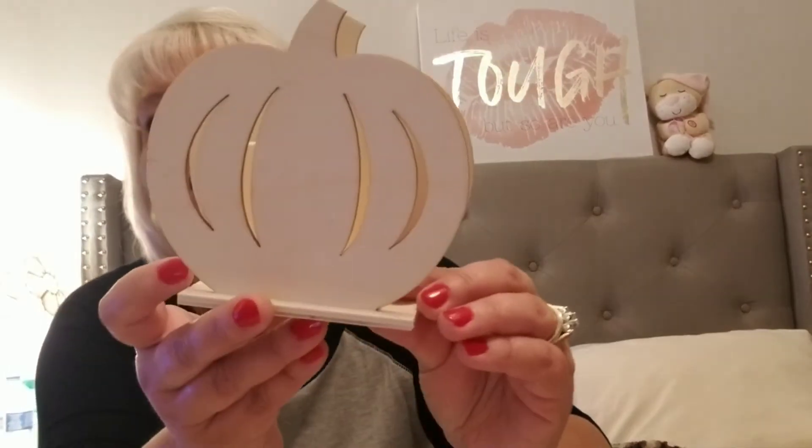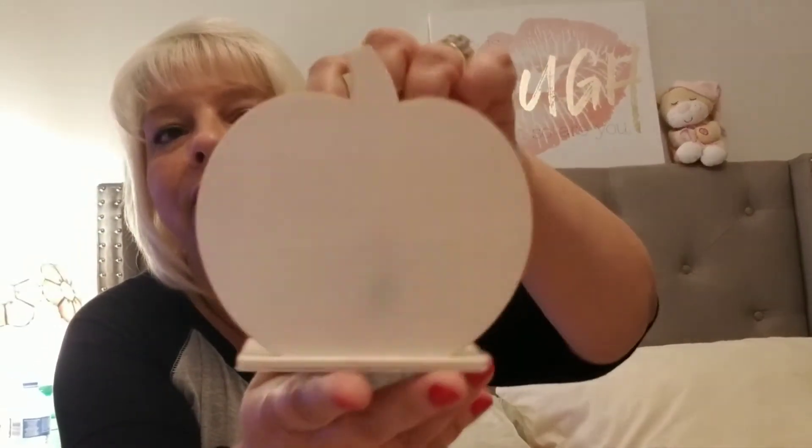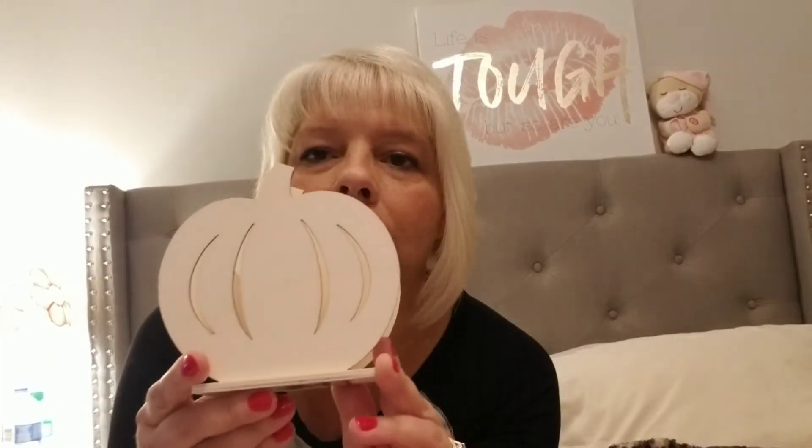I came across these and I thought Tess could paint these, or I might save them for Amelia. You could put one of the flickering candles that takes a battery inside. They had a house, an owl — I'll have pictures in this video for you guys. I also took you guys along when I went to Dollar Tree.